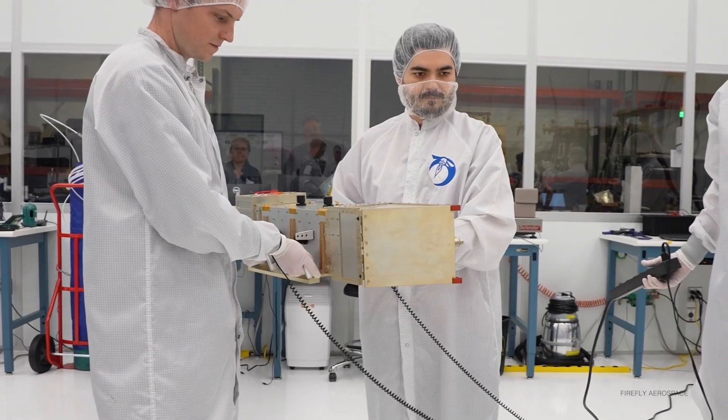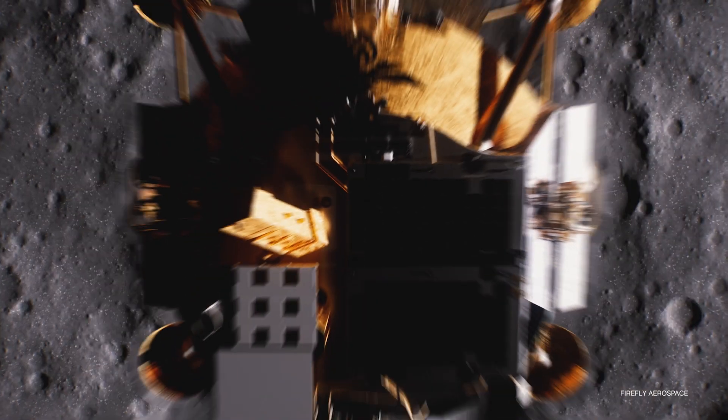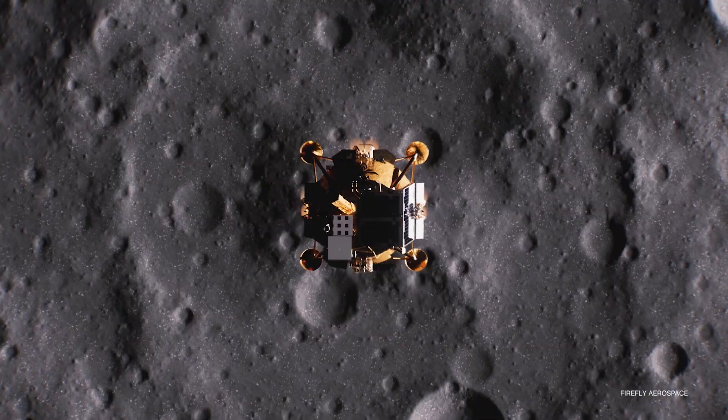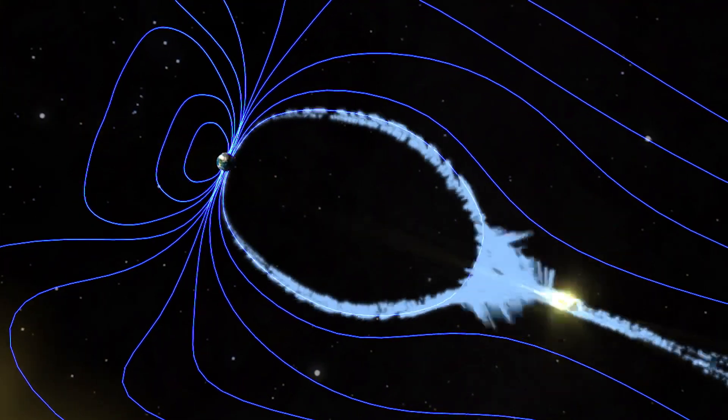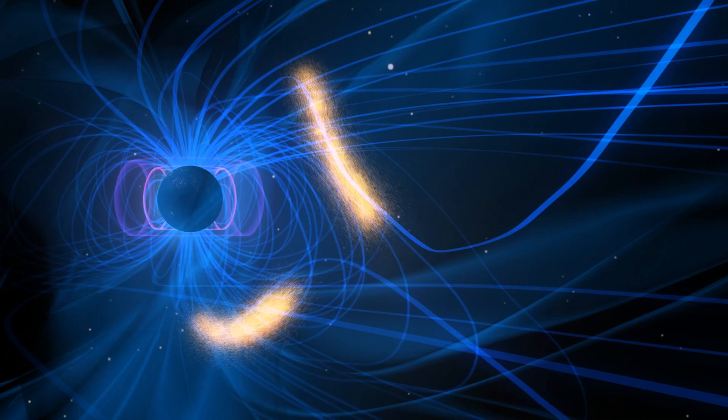Hi, I'm Hyun-Joo Kona, a co-investigator of the Lunar Environment and Heliospheric X-ray Imager, Lexi. Lexi is a wide field of view soft X-ray telescope that will be deployed to the lunar surface. Lexi is designed to study magnetic reconnection — the process that allows solar wind energy to enter the Earth's magnetosphere.